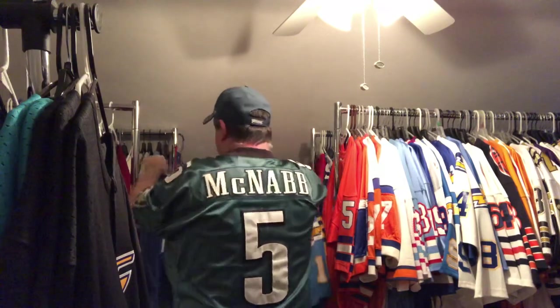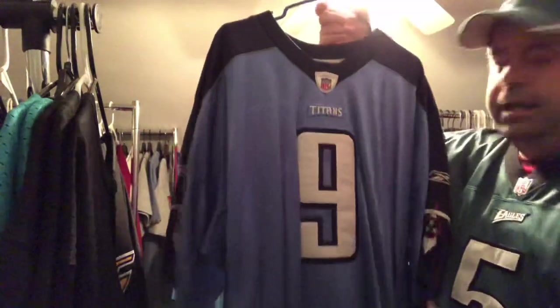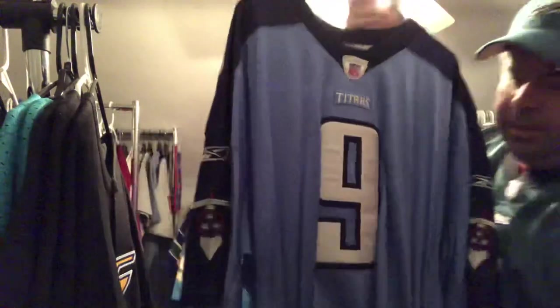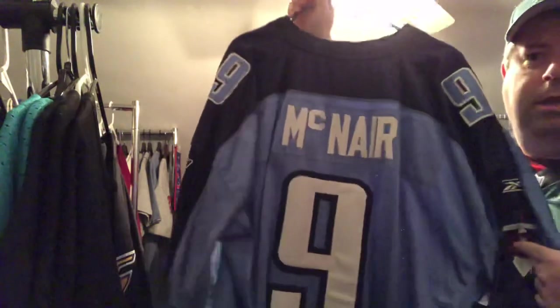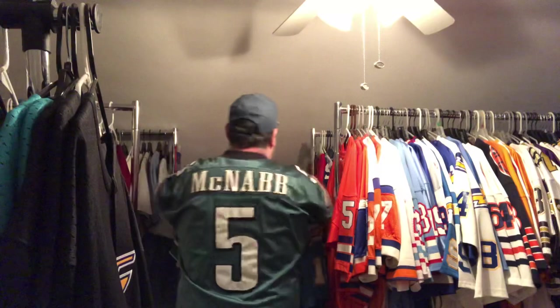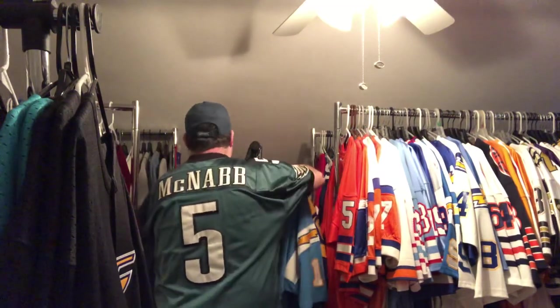Rest in peace Steve Air McNair. This is his Tennessee Titans jersey — the alternate light blue. This is a Reebok NFL Equipment jersey from those days, with the jock tag. McNair number 9 on the back. I do have the Mitchell & Ness McNair jersey they made for the Tennessee Oilers — you'll see that when I show the Mitchell & Ness collection.